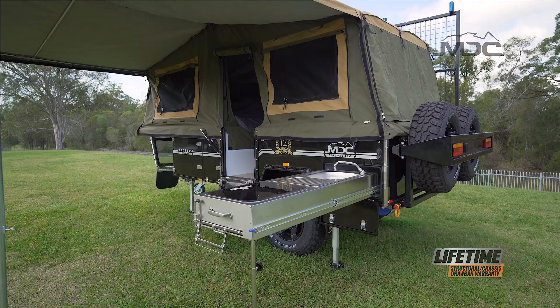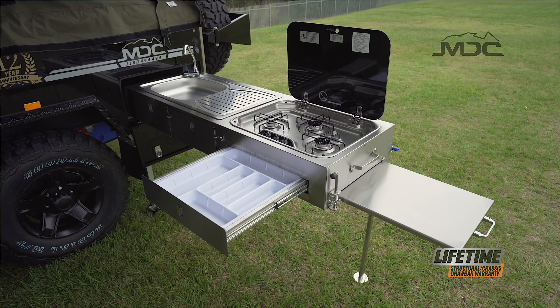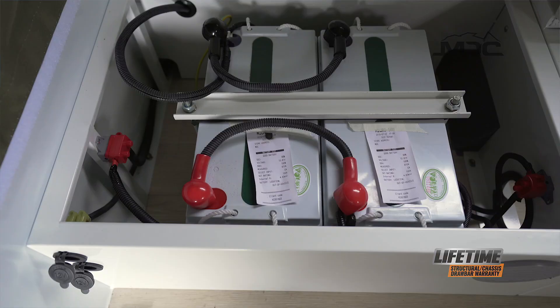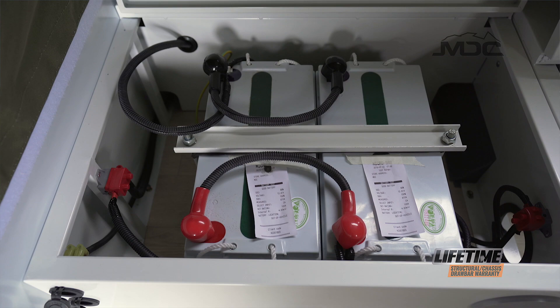Standard features include a three-burner gas kitchen with plumbed gas and water, as well as a handy sink. A 110-litre water tank will keep you self-contained longer, as will the two 100-amp-hour AGM batteries powered by the seven-stage charger.